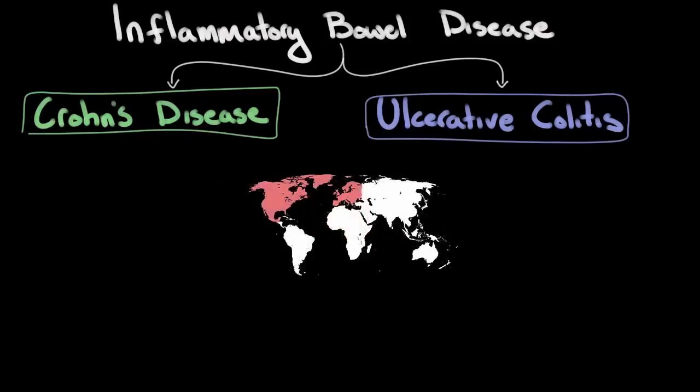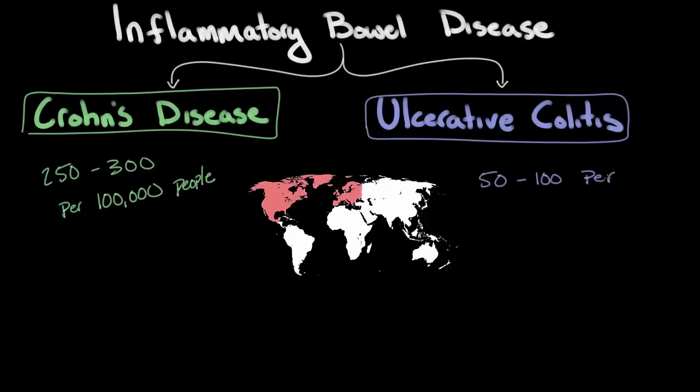So, let's focus on North America and Europe here. For Crohn's disease, the prevalence in North America and Europe is somewhere between 250 and 300 per 100,000 individuals. Whereas ulcerative colitis has a slightly lower prevalence, somewhere between 50 and 100 per 100,000 people.